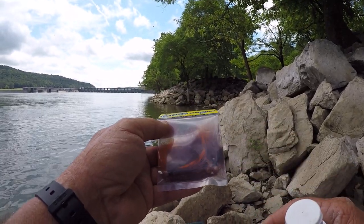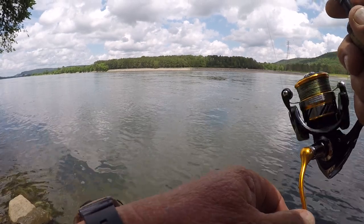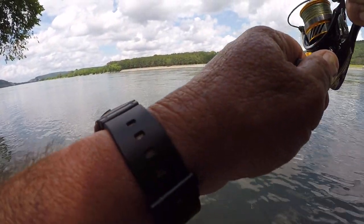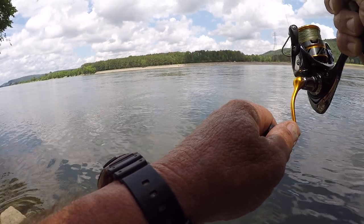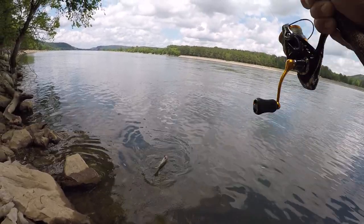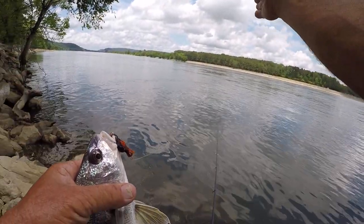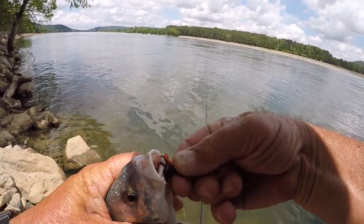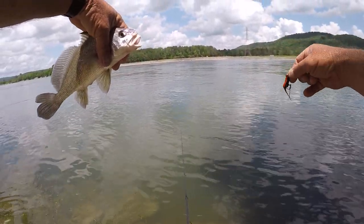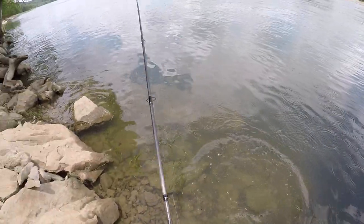There ain't no telling what we'll catch because about anything will hit a marabou jig. There we go — that was a light bite, whatever it is ain't very big. We got him though. A little drum — he thought that was a little crawfish going down through there. He was facing the current, probably in behind one of them boulders, and that jig went whoosh. I'm missing a lot of fish right here — most of them are drum and stuff like that.